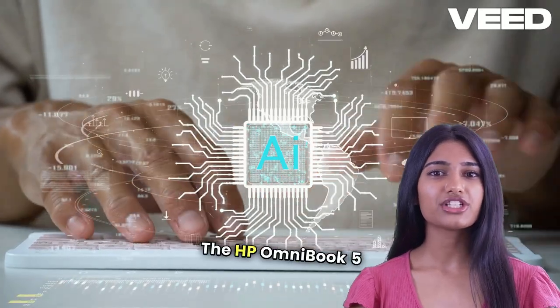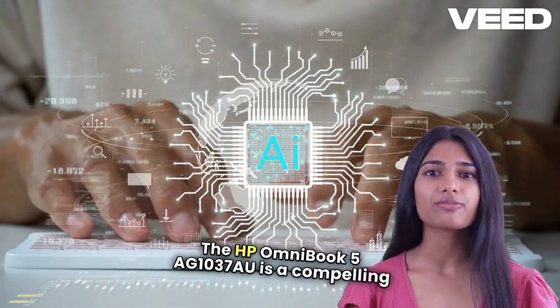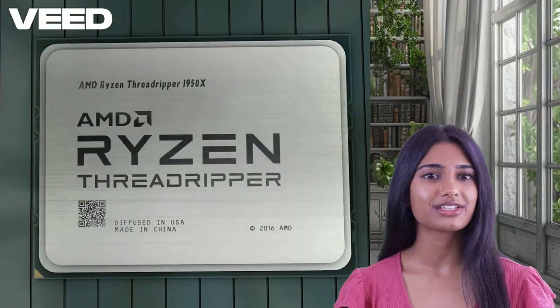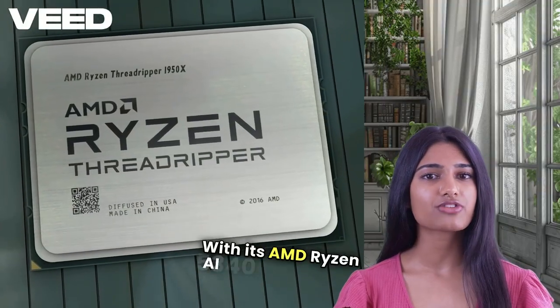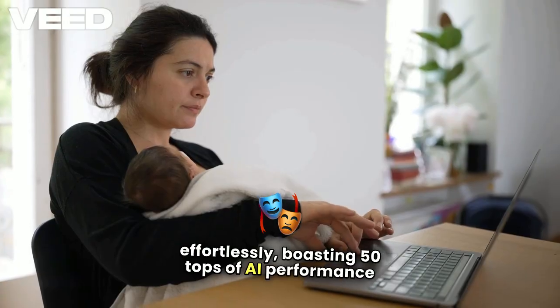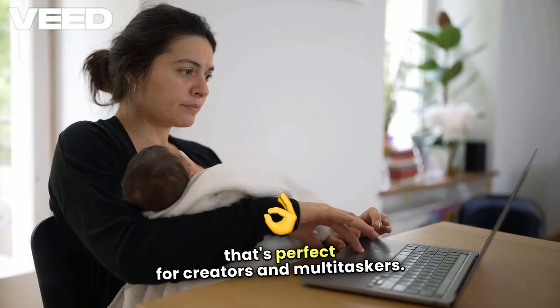The HP Omnibook 5 AG-1037AU is a compelling choice for anyone diving into AI-powered computing. With its AMD Ryzen AI5 340 processor, it's designed to tackle AI-driven tasks effortlessly, boasting 50 TOPS of AI performance that's perfect for creators and multitaskers.